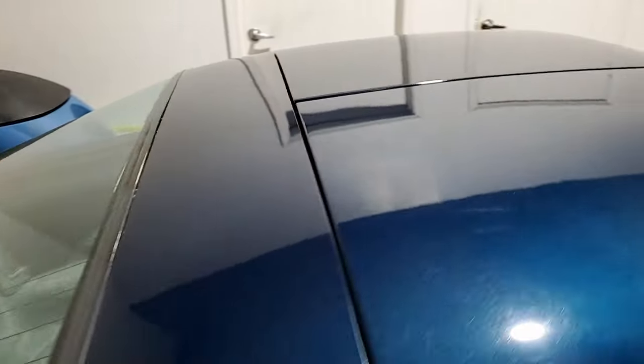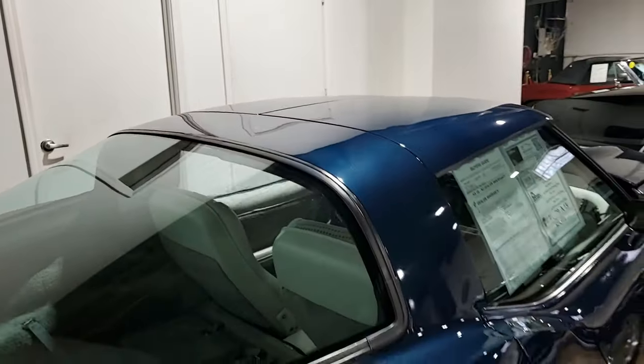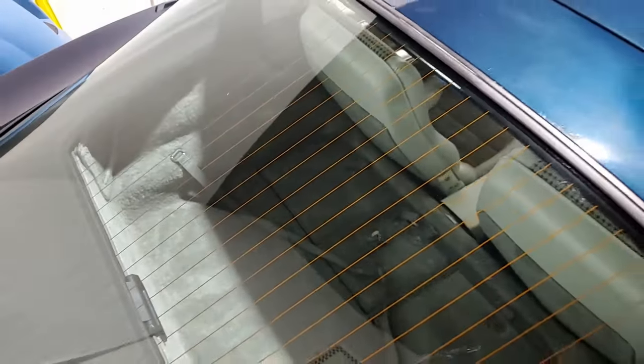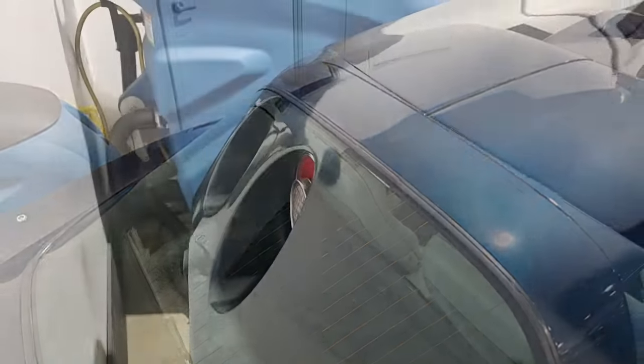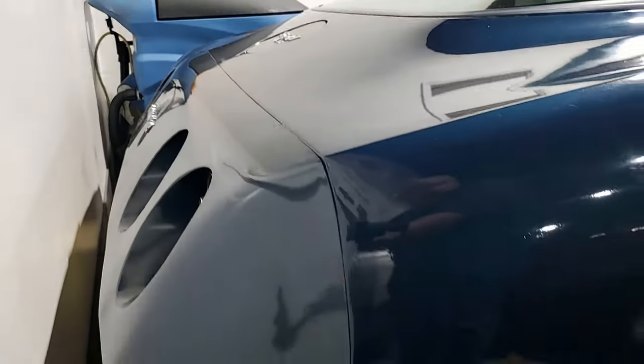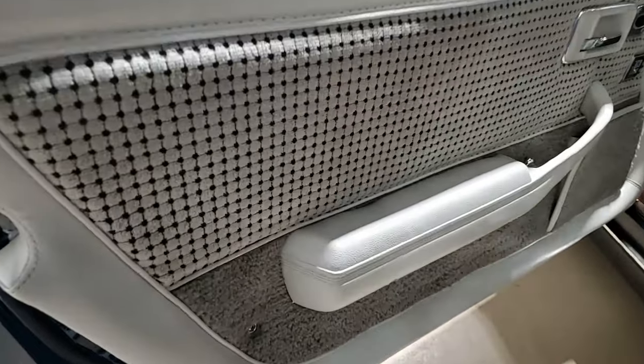We know it was originally assembled on August 21st, 1979, and this '79 Corvette is in very nice condition. It is extremely original as well. The car's odometer reads 13,047 miles, which are title documented as actual.